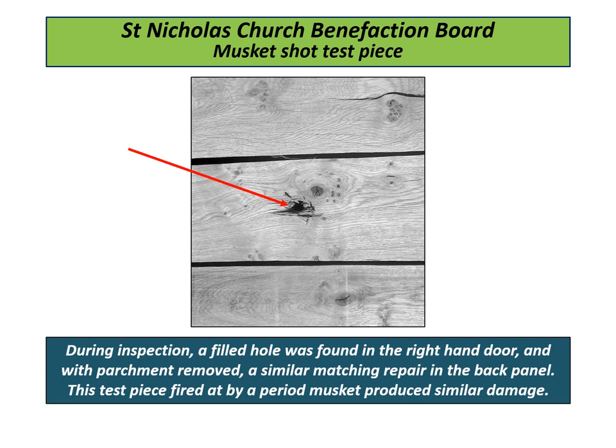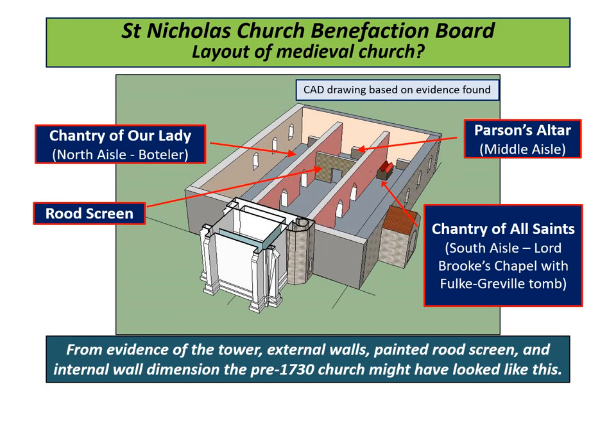The next three slides explain where the board has been in the church since it was made. From evidence of the tower, external walls, painted rood screen, and internal wall dimensions, the pre-1730 church might have looked as shown. The Benefactions — or Mercy Board — made in 1632, would probably have been hung in the central nave, near the rood screen.